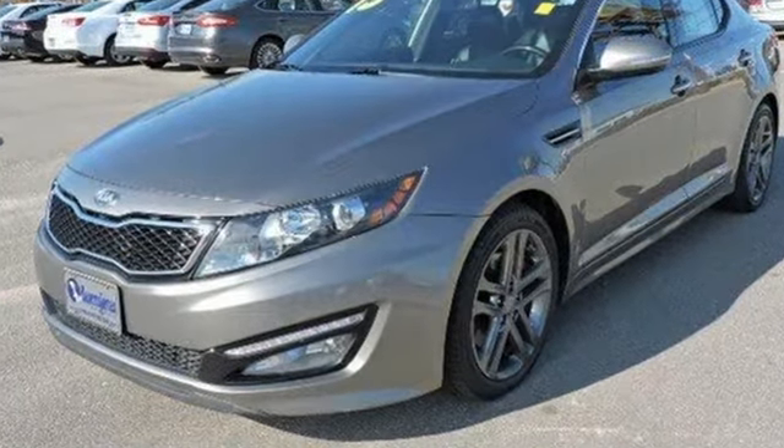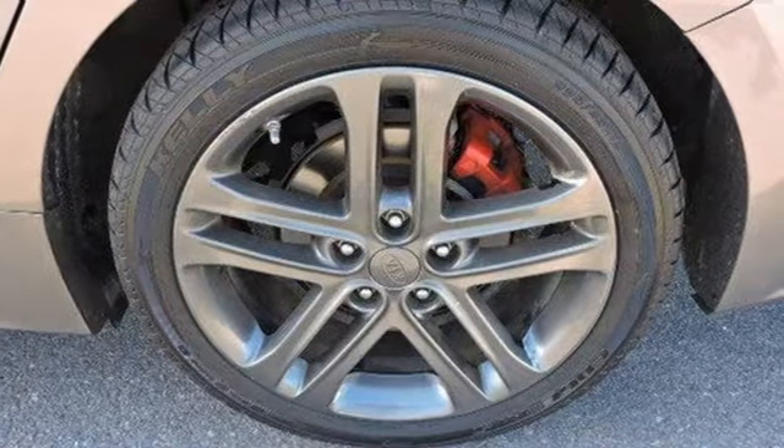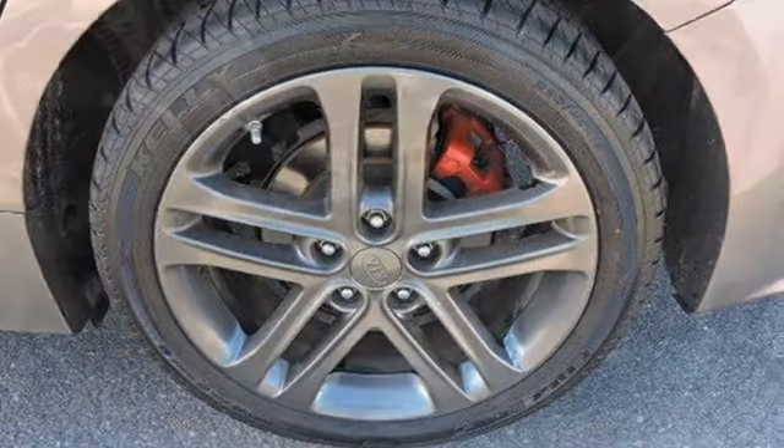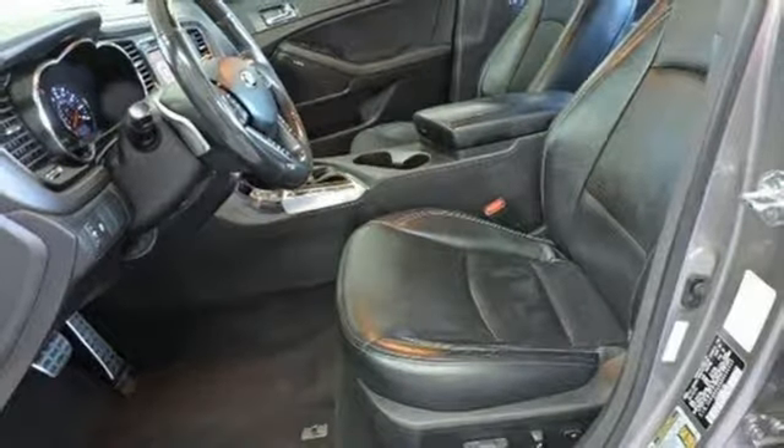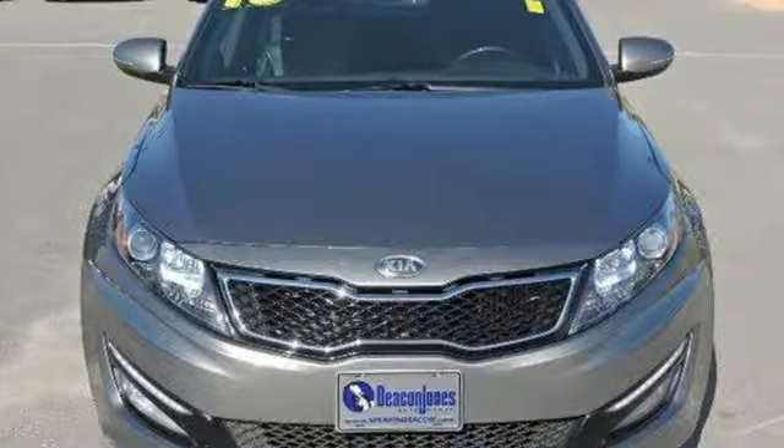It also has can't-miss extras like brake assist, multiple airbags, and stability and traction control. Kia leaps back into the family sedan segment with this Optima. Load up the family or just come in yourself and check it out.